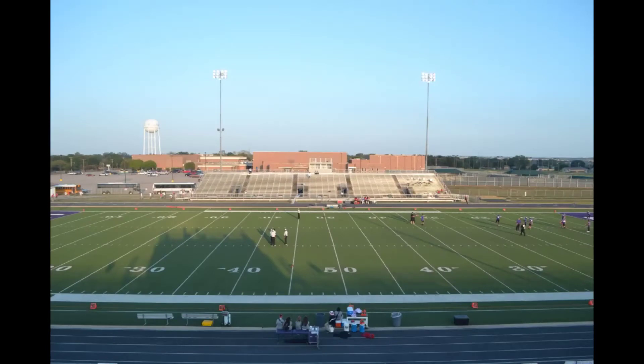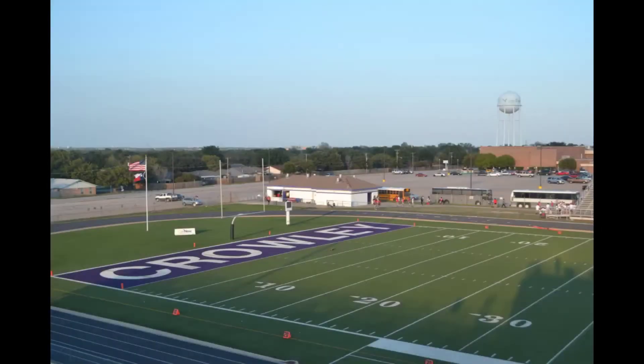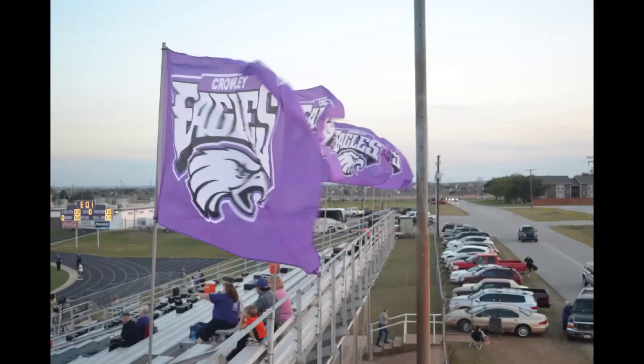Hey there, high school football fans. This is Brian Fonville with a recap of the October 12th Waco Lions-Crowley Eagles football game. Waco High traveled up to Crowley to face the Eagles, who were coming in at 4-1 overall and 2-0 in District 8-4A play.